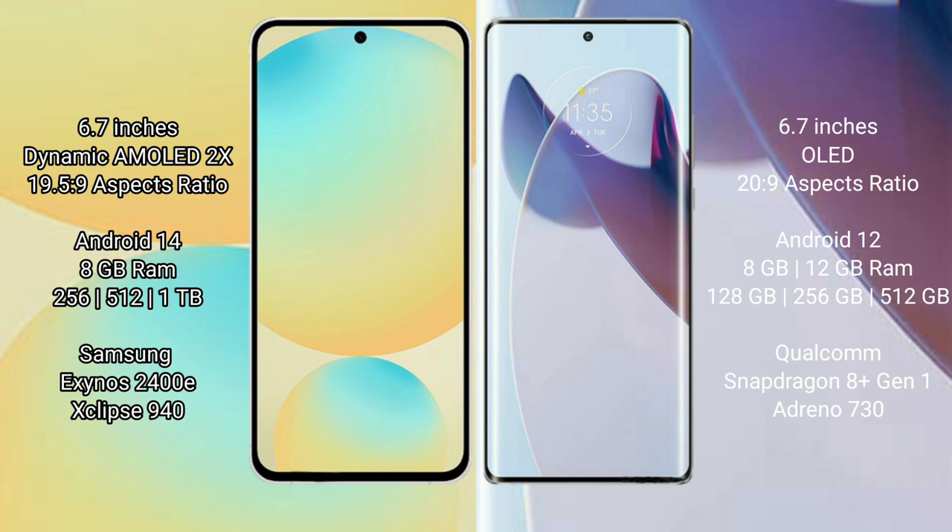Samsung Galaxy S24 FE runs on the Android 14 operating system. Motorola X30 Pro runs on the Android 12 operating system. Samsung Galaxy S24 FE comes with 8GB RAM and 128GB, 256GB, or 512GB internal storage.